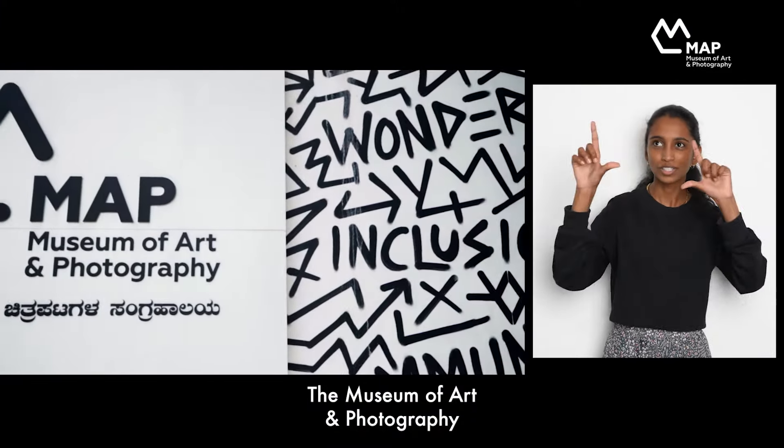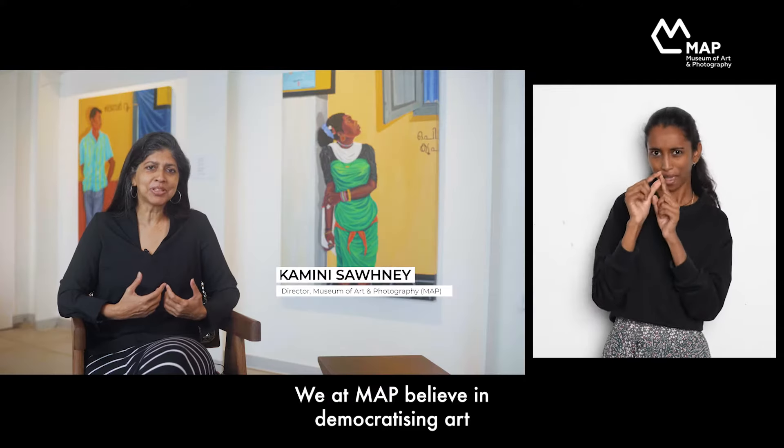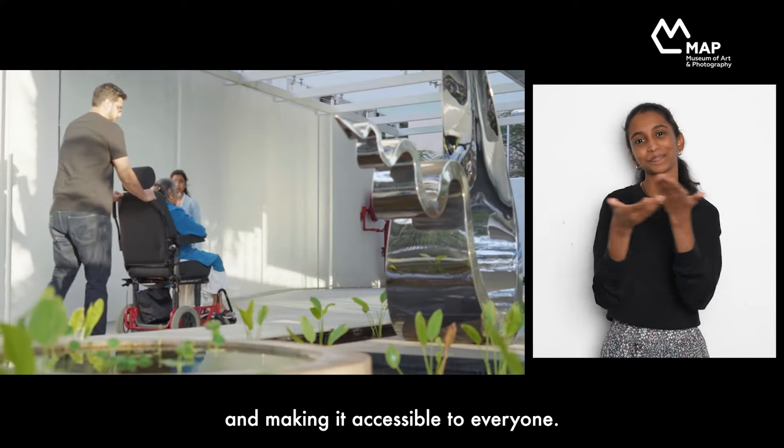The Museum of Art and Photography is located in the heart of Bangalore. We at MAP believe in democratizing art and making it accessible to everyone.